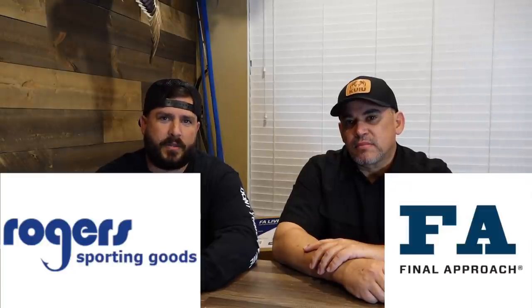I want to preface this video by letting everybody know that we will be working with Rogers and Final Approach, partnering up with them. I'm really excited to bring that to you because, in my opinion, we've been shopping at Rogers Sporting Goods for a long time and always had a great experience. Their customer service is great — very friendly on the phone, they respond really fast.